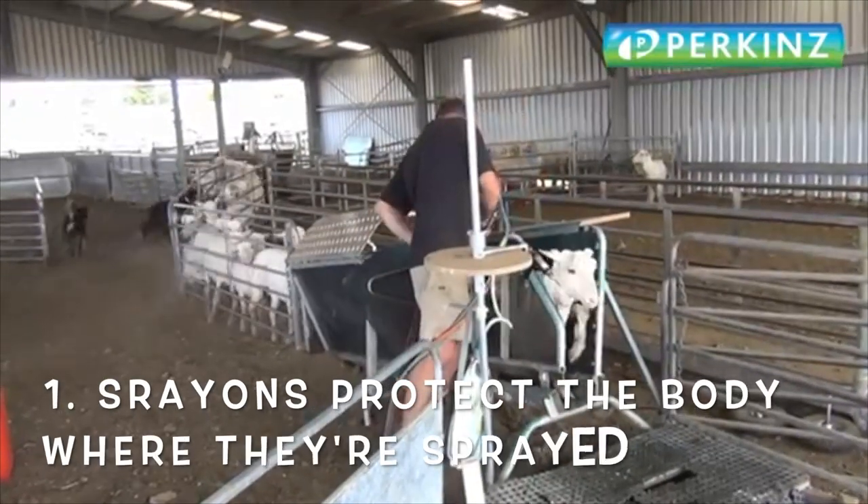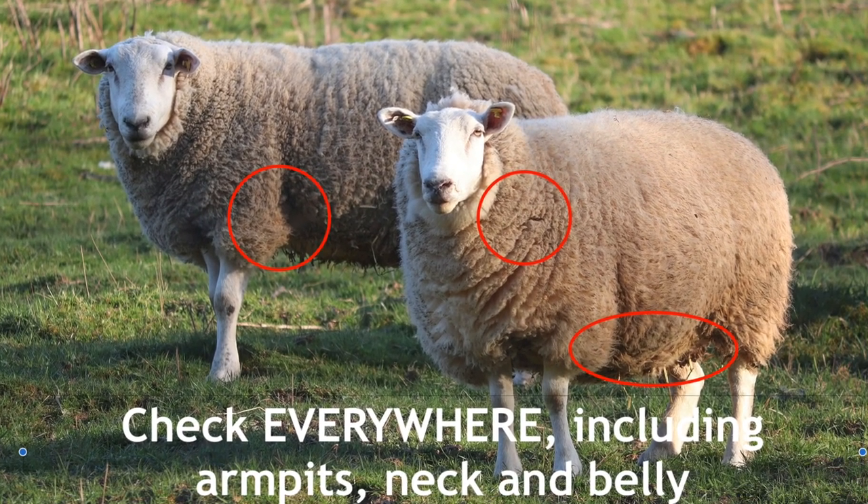There are a number of products out there — they protect for different lengths of time, so check the labels. If you're using a spray-on method, which most lifestyle blockers and homesteaders use, understand that the animal is only protected where you're spraying. Focus it down the back and around the crotch area, but if they have a wound attracting flies or it's a particularly hot long summer, they can get struck anywhere — under the armpits, belly, face, even in ears, up the nose, inside broken horns. So monitor them closely even after applying preventative product.